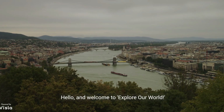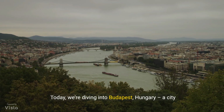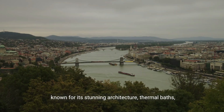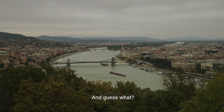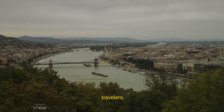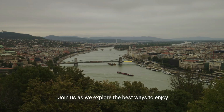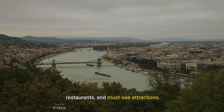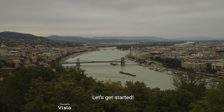Hello and welcome to Explore Our World. Today we're diving into Budapest, Hungary, a city known for its stunning architecture, thermal baths, and rich history. And guess what? It's also a fantastic destination for budget travelers. Join us as we explore the best ways to enjoy Budapest on a budget, including affordable hotels, restaurants, and must-see attractions. Let's get started.